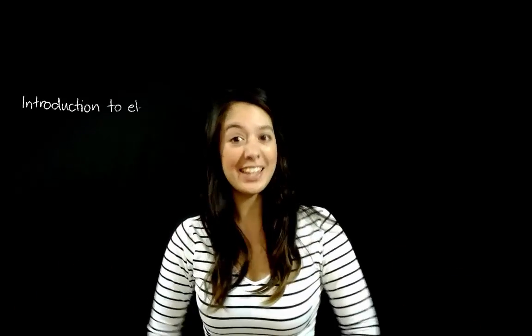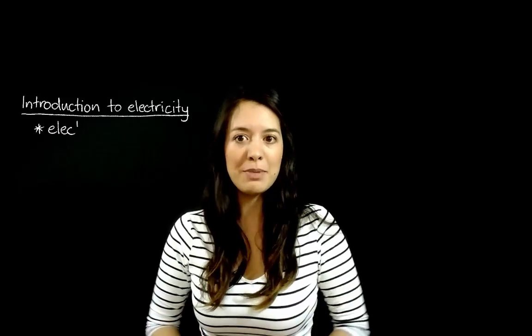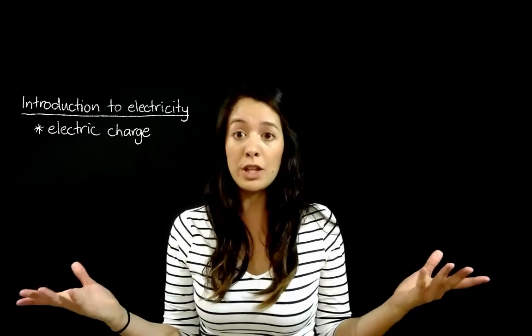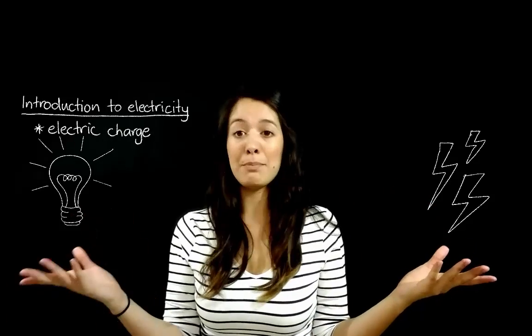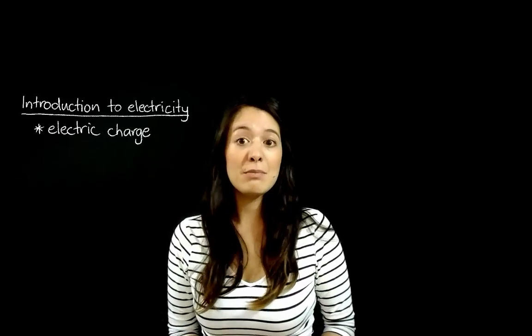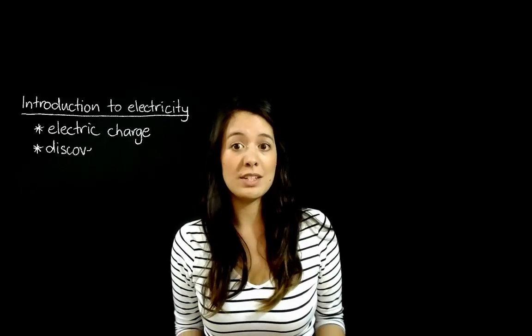Hey guys, it's Jade here and welcome to your introduction to electricity. This tutorial is mainly going to focus on electric charge because they are the building blocks of all of electricity, whether you're learning about lightning or light bulbs. They are electricity. So we're gonna start by talking about some of the history about how electricity was discovered.